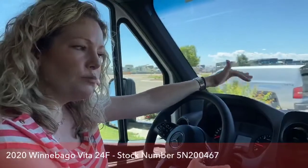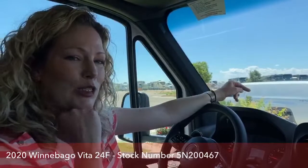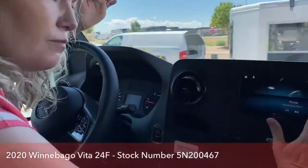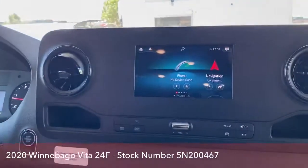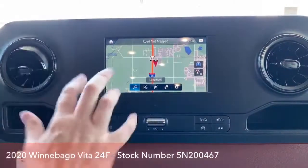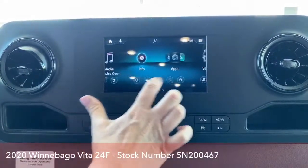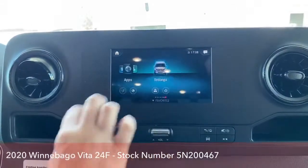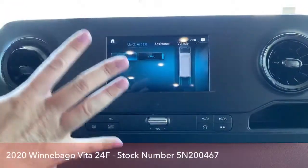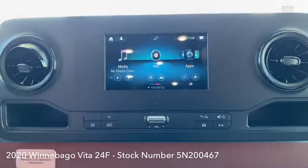You've got all kinds of stuff on this screen — you can connect your phone, you've got total connectivity, navigation, and you can change the view. You can also change the settings on lane assist and things like that if you find the beeping annoying. So that's just some of what you can do.